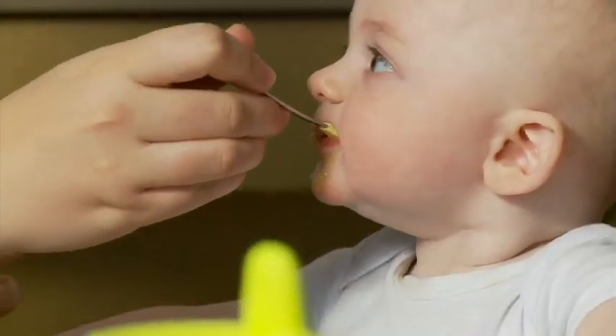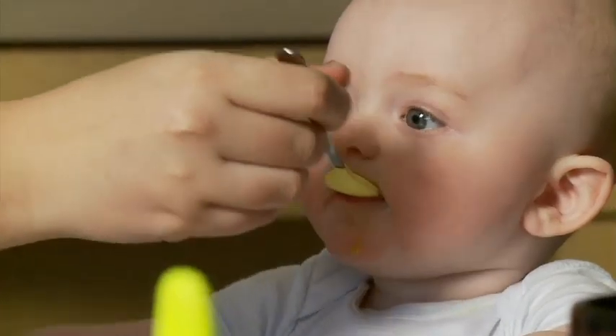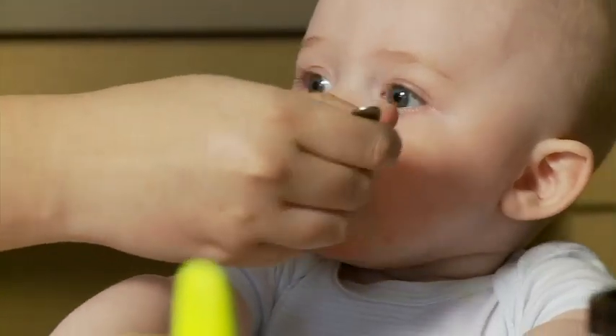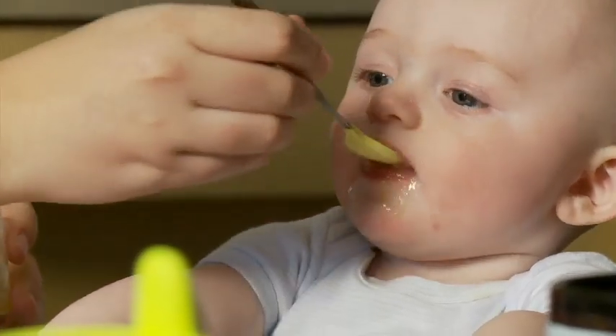Sometimes babies will spit out the applesauce and the enzymes, and this doesn't mean that your baby doesn't like the applesauce or the enzymes. Babies have an ability to suck and swallow, but learning how to handle applesauce and enzymes in their mouth will be a new skill that they'll need to learn. So you just scoop it back up and put it in their mouth and go on with feeding your baby.